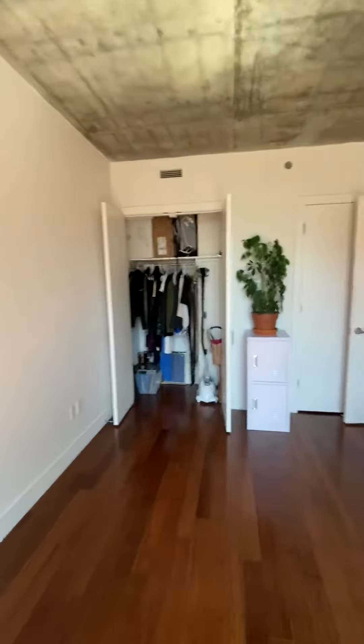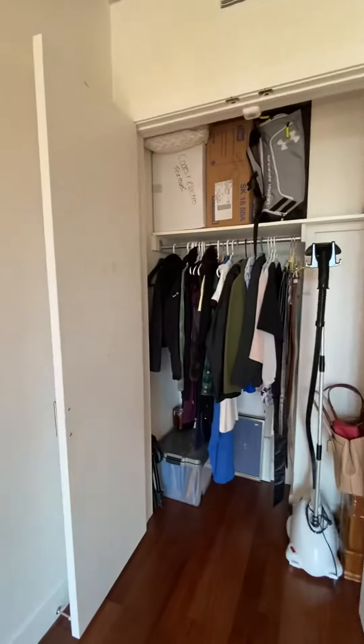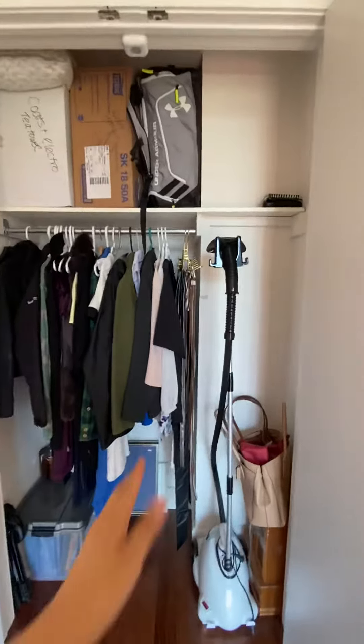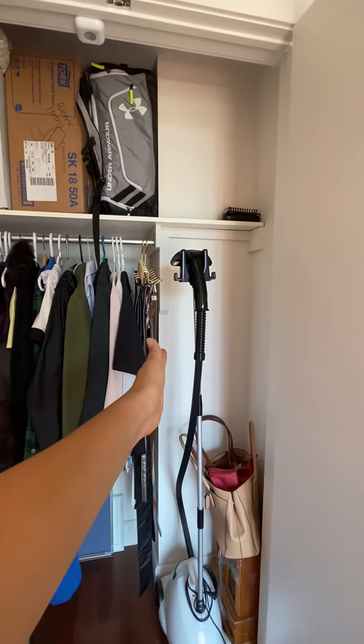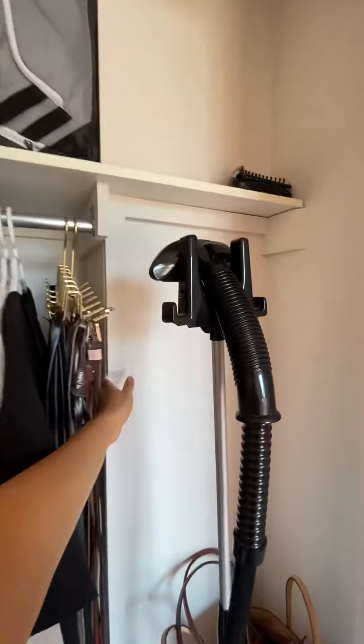You have two closets in your bedroom. Both closets are very similar, except that the other closet has more space — there's a little wall over here that is not on the other closet.